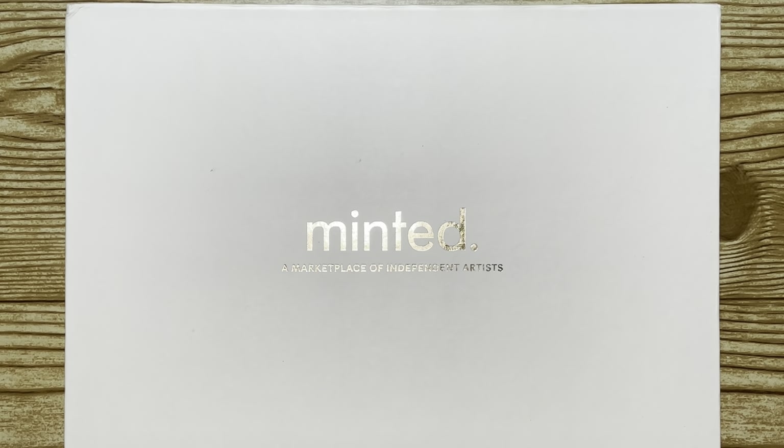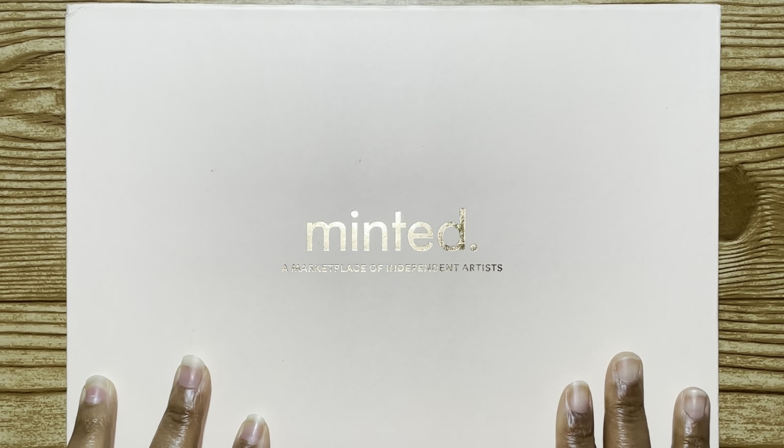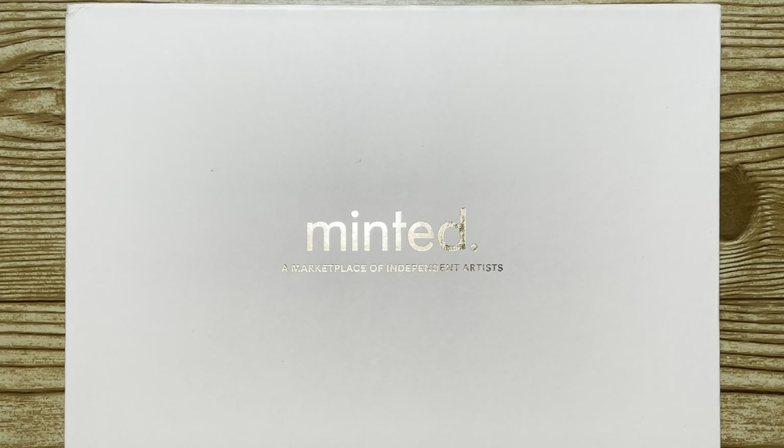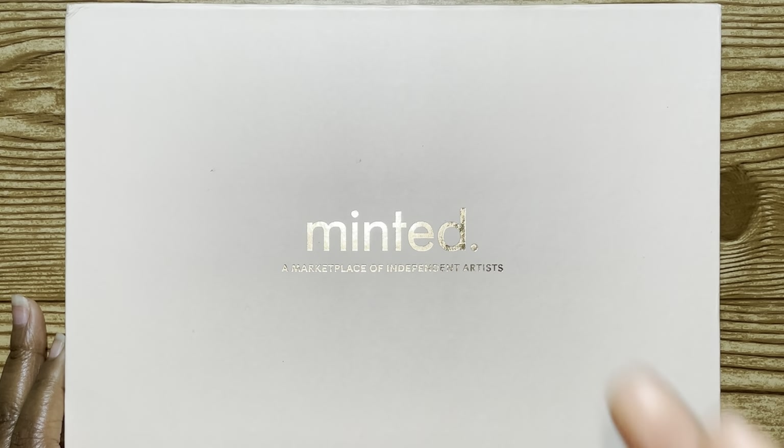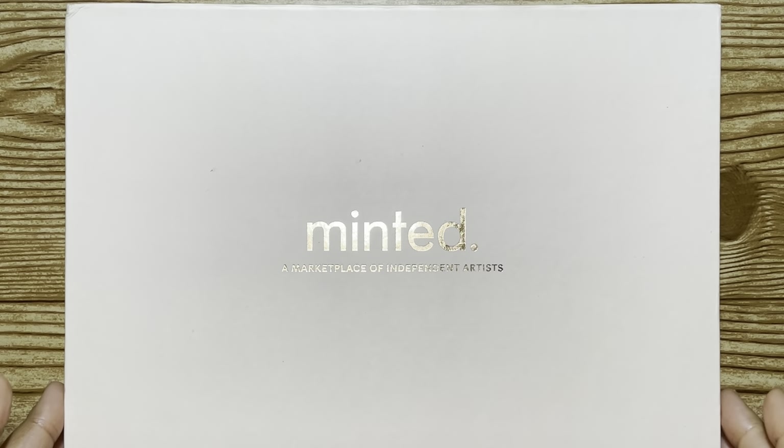The first one I requested was from Minted. When you start your process of looking for stationery, invitations, save-the-dates and stuff like that, if your location is on your phone and you start looking up stuff, certain things are going to be recommended to you in ads or posts. Minted itself, I was actually signed up for their email listserv when I was looking for stuff when I was planning some baby showers prior to this. Because I already knew I liked their stuff, I went ahead and requested a sample.